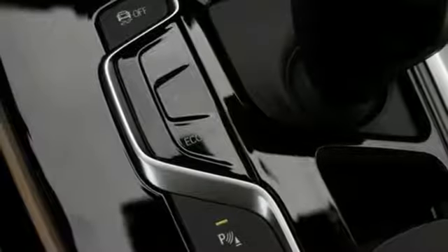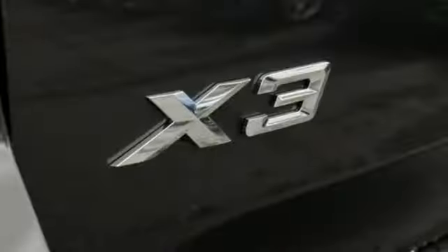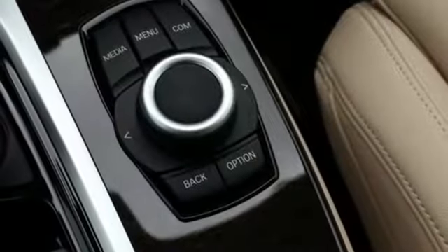Auxiliary audio input, auto dimming mirrors, 10-way power seats, park distance control park assist, and intercooled turbo inline four-cylinder engine.